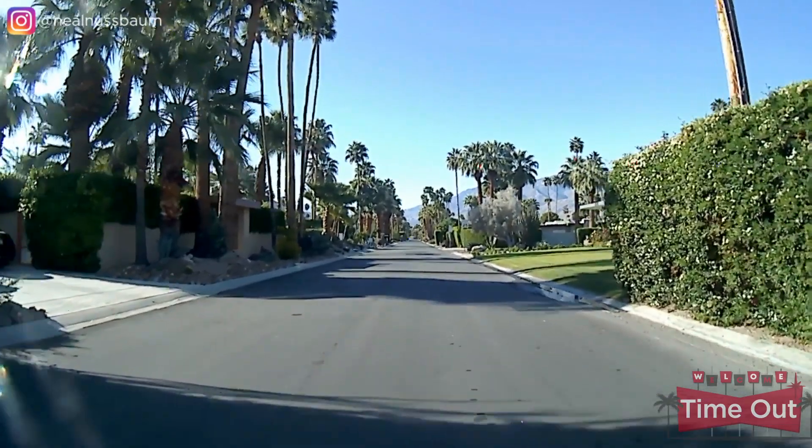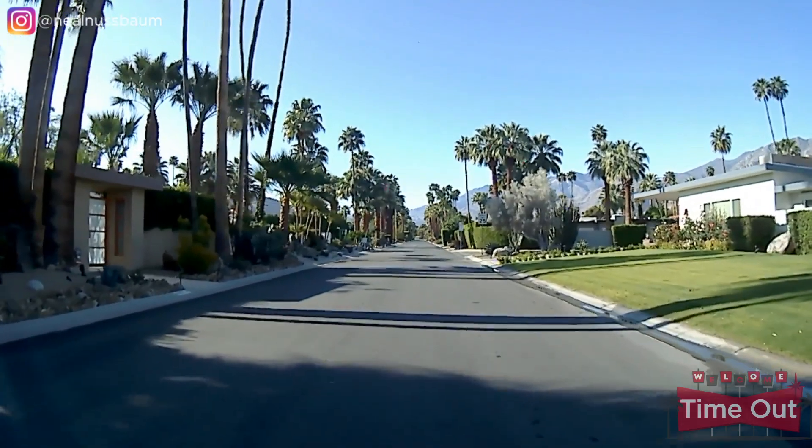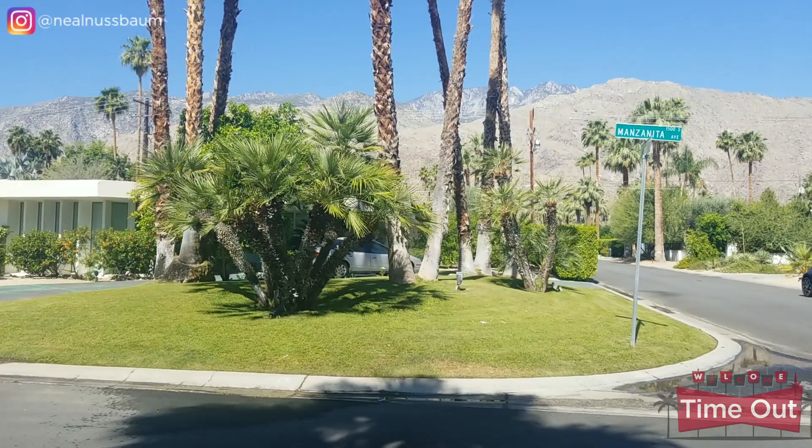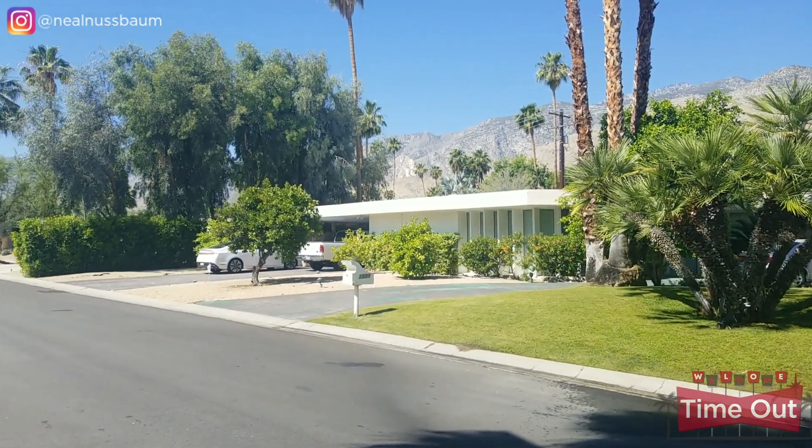Deepwell Estates is located in a central area of Palm Springs and is almost always wind-free. Deepwell has relatively larger homes built in the 1950s and 60s. The area has tall, swaying palm trees, and almost all the homes have lush landscaping. Deepwell is also one of the lowest elevations in Palm Springs, so it's always one of the warmest areas. Many of these homes have undergone extensive renovations in the past few years. Liberace, Carmen Miranda, Loretta Young, and Jerry Lewis have all called Deepwell home. The home behind me was owned by Eva Gabor, sister of Zsa Zsa Gabor, best known for her role as Lisa Douglas in the TV show Green Acres.